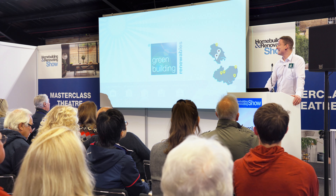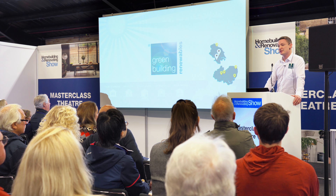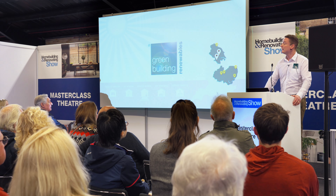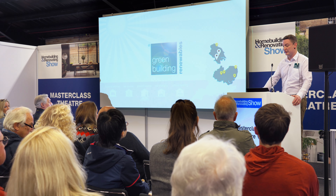The closest offices to here are one in York and one in Doncaster. But as you can see on the map, we already cover large parts of the country and we're looking to expand that over the next couple of years so that we can have full coverage across the UK.